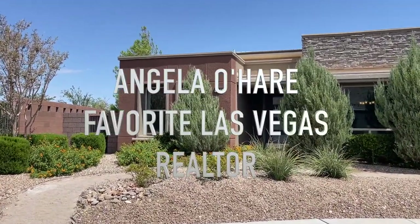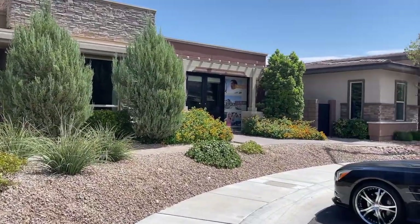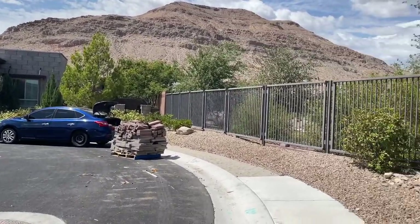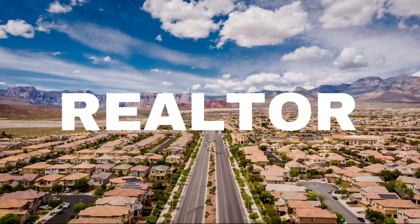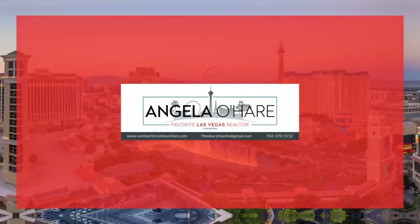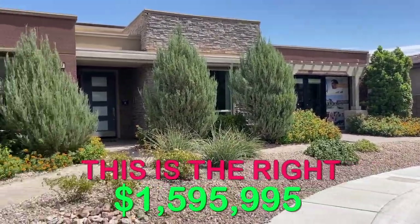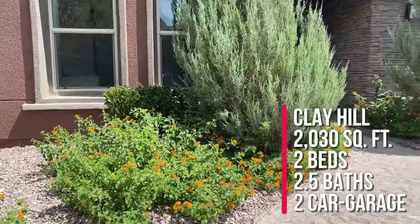Hey everyone, Angela O'Hare, your favorite Las Vegas realtor. Today I'm over at Regency, a 55-plus retirement community in the Cliffs Village. They have two model homes for sale — they had three, one's already under contract. This is called the Sundance model in the Palisades collection, currently listed for one million, five hundred eighty-nine thousand, nine hundred ninety-five dollars.